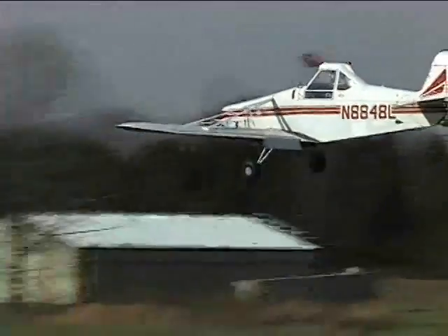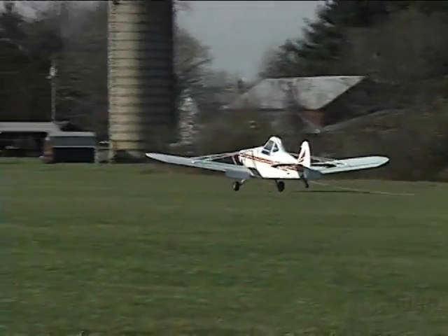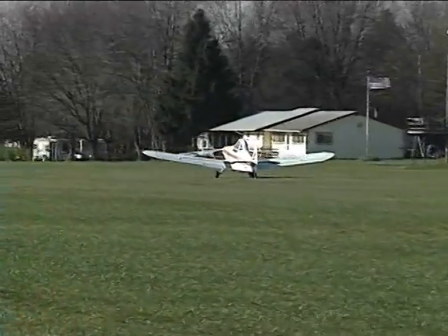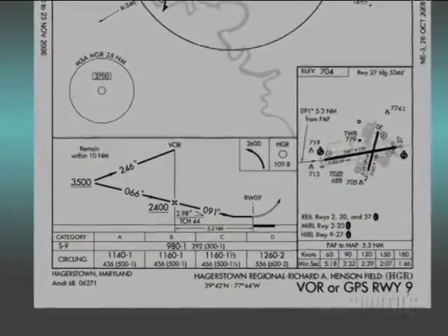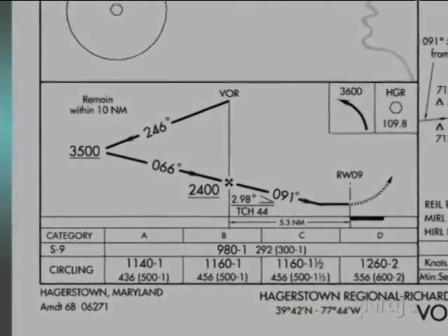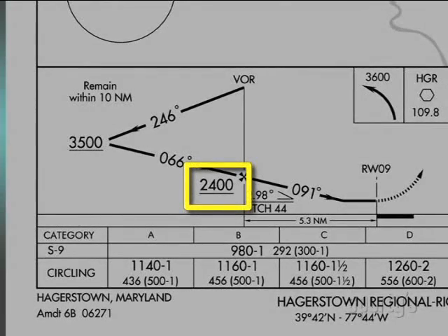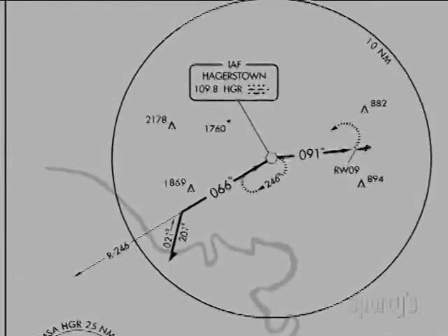The thing that most immediately comes to mind is a private airport that's not in the database. Another might be a useful navigational point at home base or another airport that you use a lot. For example, on the GPS approach to Runway 9 at my home base, Hagerstown, Maryland, the 246 radial at 10 miles defines a point where a descent can be made on a published segment of the approach. So I have that as a user waypoint in one of my navigators.